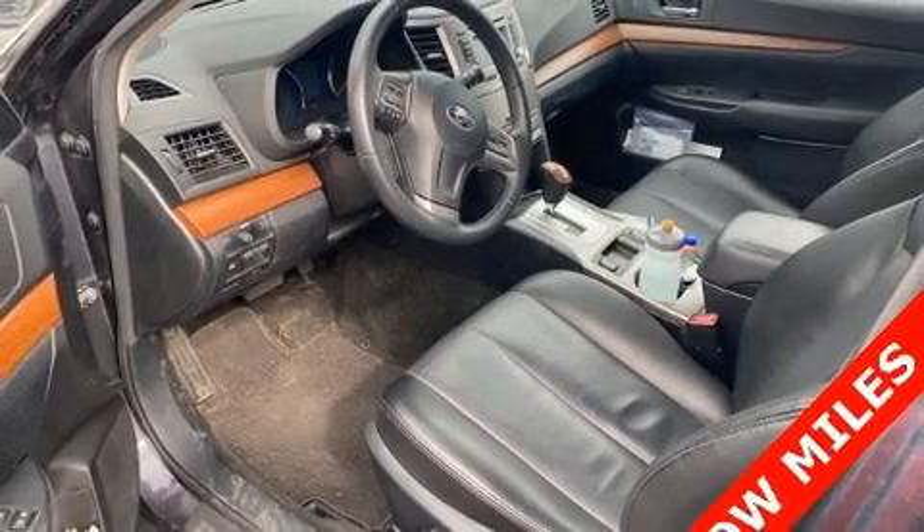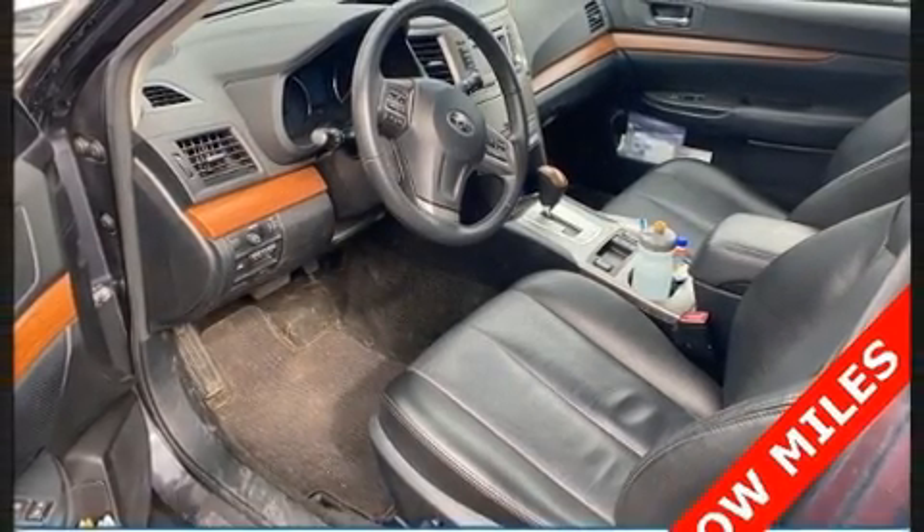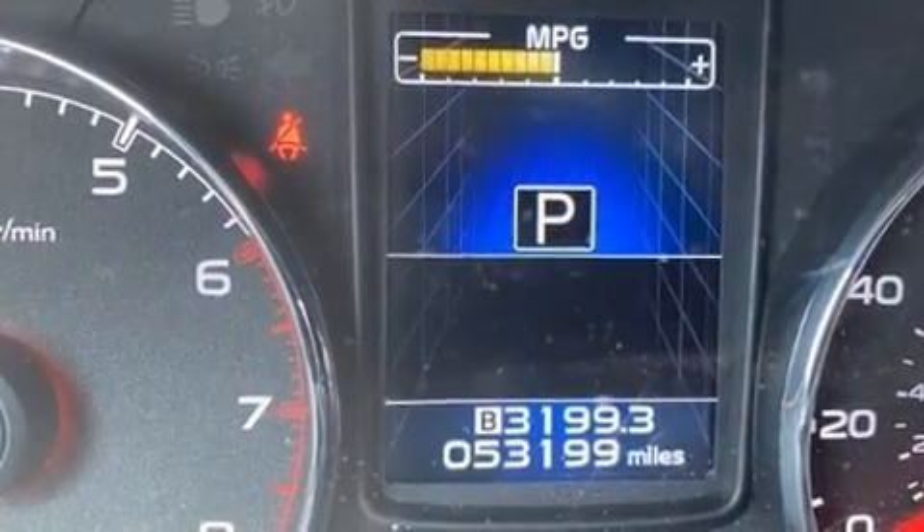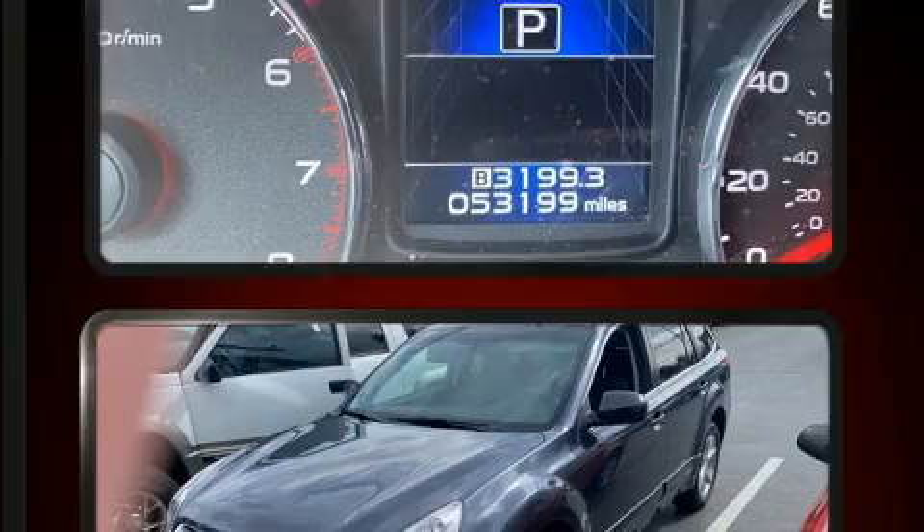You can expect a lot from the 2013 Subaru Outback. Under the hood, you'll find a four-cylinder engine with more than 170 horsepower. And all-wheel drive keeps this model firmly attached to the road surface.